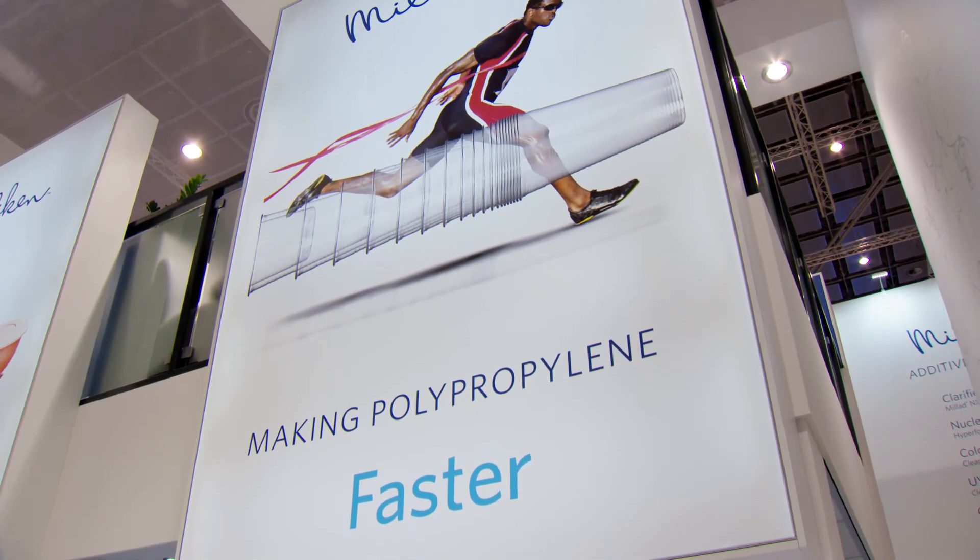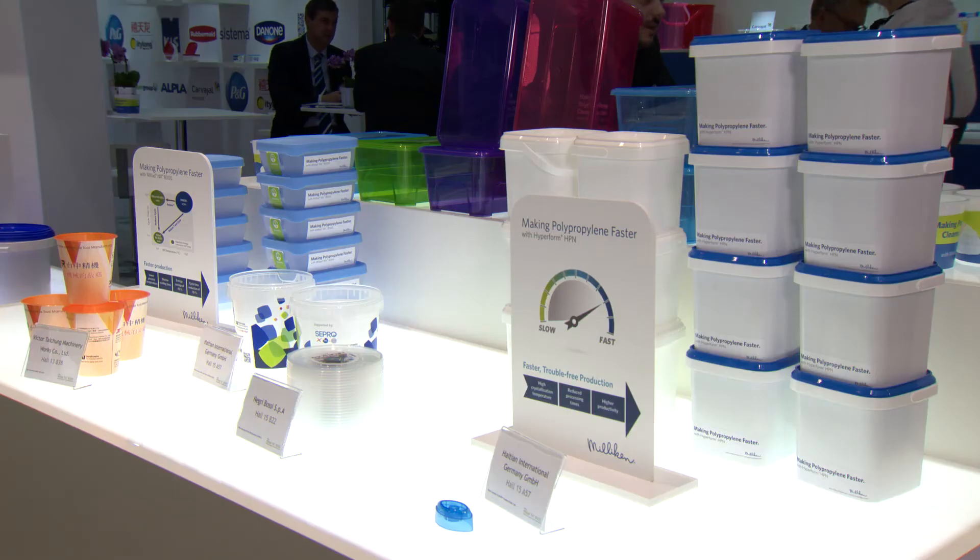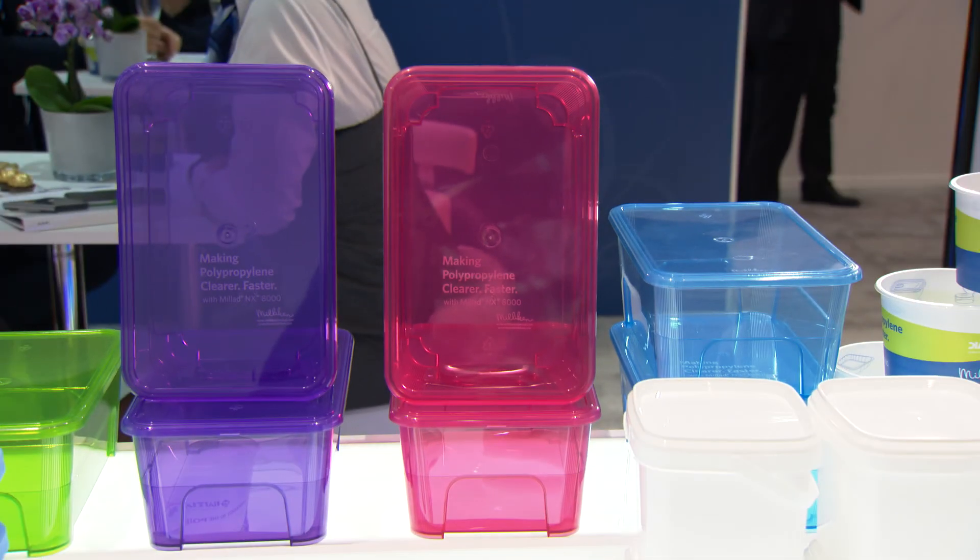Converters around the world want to make their production as fast as possible while maintaining good quality parts. What we try to achieve with high perform and Milad NX8000 is production as fast as possible without any troubles. In transparent applications, Milad NX8000 compared to traditional clarifiers allows processing at lower temperatures, giving shorter cycles, faster production, and energy savings. With high perform, you practically achieve the same thing in non-transparent applications — with higher crystallization temperatures you can produce parts much faster.